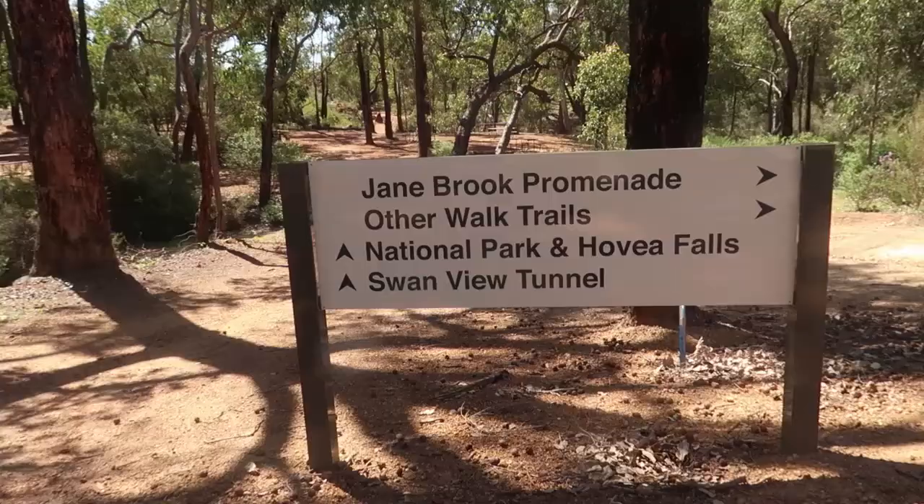Coming to the national park, there is an entry fee for a day pass and it is $13. Surprisingly, this national park accepts card. Most of the national parks we've been to, like Yanchip and Serpentine, only have an envelope system where you put cash in — they don't accept card. But this one has a machine and they accept card, credit or debit. So make sure you pay the $13 to help with preservation and maintenance of the national park.